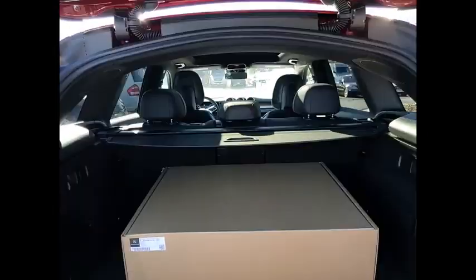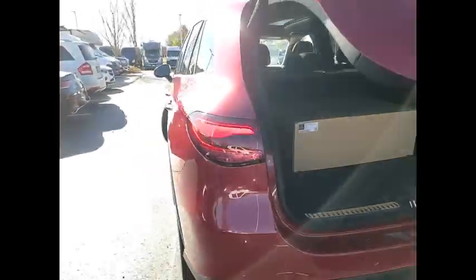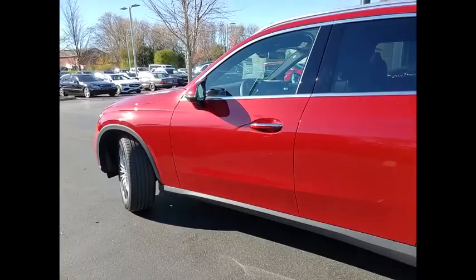Surround view camera, heated steering wheel, HD radio, winter package, panorama sunroof. This vehicle offers reliability and good looks at a great price. So come in and take a test drive today.